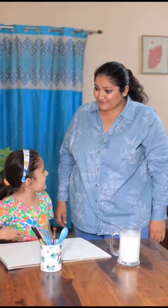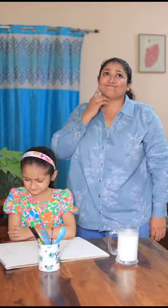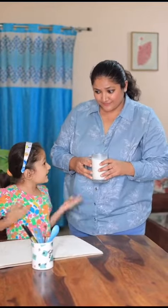Mama! Plain milk! No way! Hold on chan, what if I turn this plain milk into a super yummy treat? Really? How?